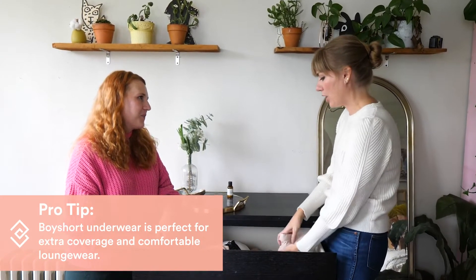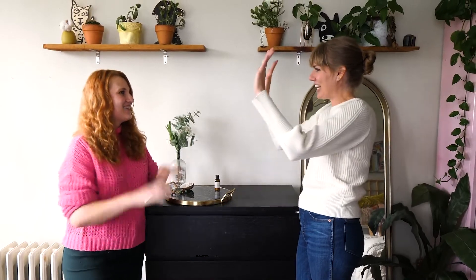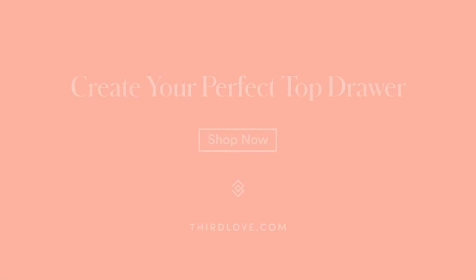This bra and underwear kit kind of has you started on your ThirdLove journey and we can't wait to hear what you think about them. Excited to try them out! You're all set — thank you so much for inviting us into your world and your drawer. I'm so excited. You've got this!